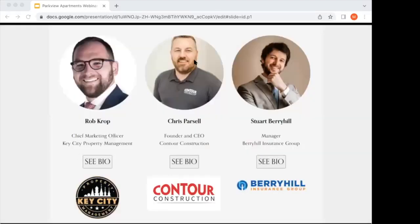Moving on to our extended partners. We have Rob Kropp — also a Frederick native and partner with our GP Joe Loman. Together they own the Key City Property Management Company. Rob also owns one of the top real estate brokerage firms in Frederick. And Chris Parcell is our general contractor with over 25 years of experience in commercial construction. He's also a Frederick native. He has built many things in Northern Virginia and the DC area as well — very well-experienced.